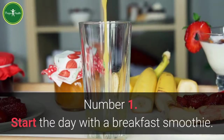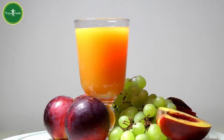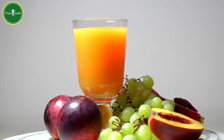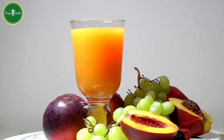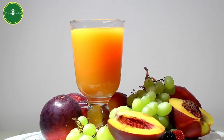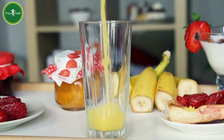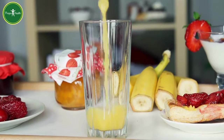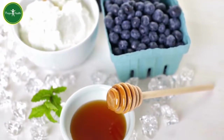Number 1: Start the day with a breakfast smoothie. All you have to do is throw some fruits, low-fat yogurt and ice in a blender. You may also want to add a scoop of protein powder in there for good measure. Just blend for a few seconds, and you have the perfect breakfast ready to go. I like to sip mine in a warm cup on the way to work.